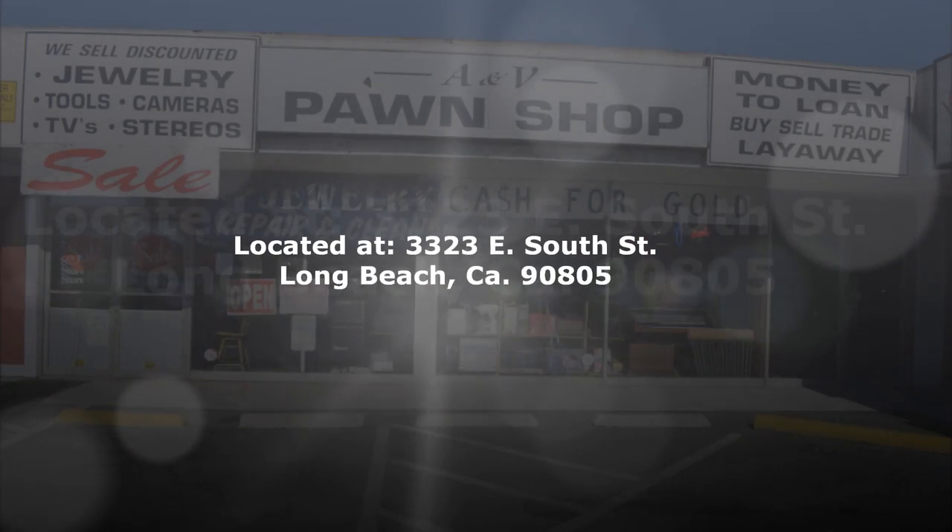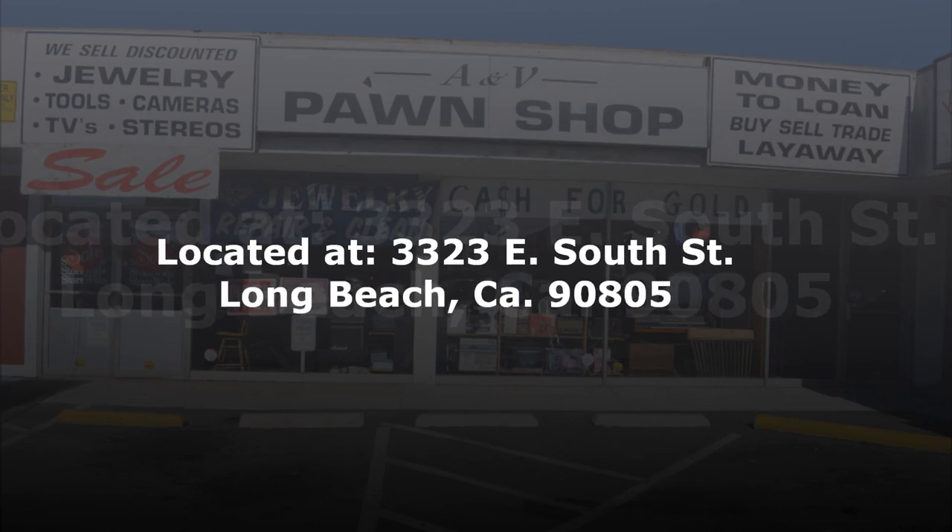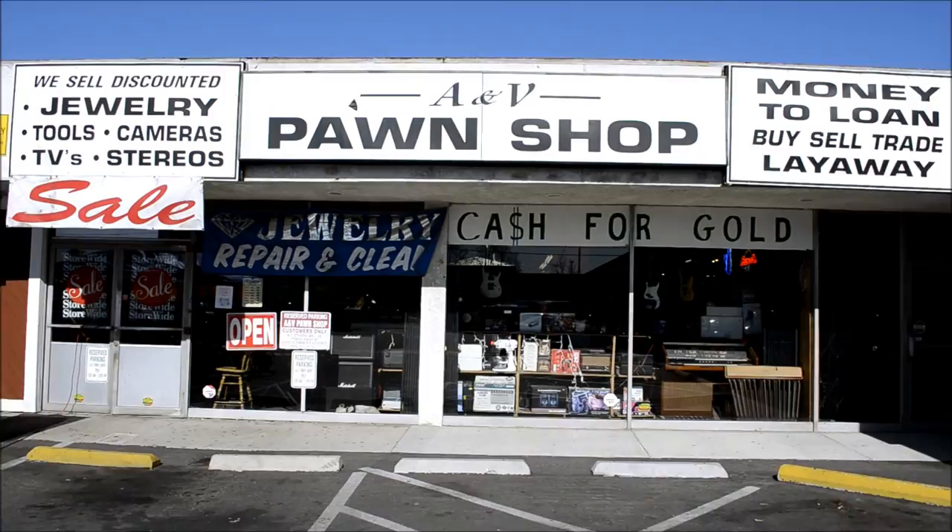A&V Pawn Shop, your buy-sell loan shop, located at 3323 East South Street, Long Beach, California. Let's take a quick look inside.